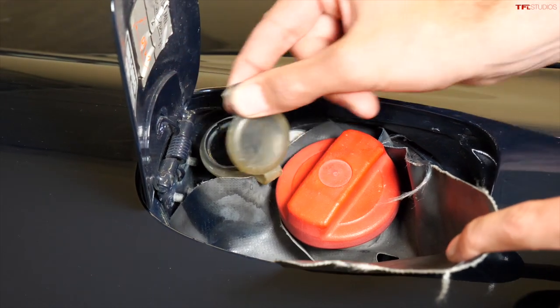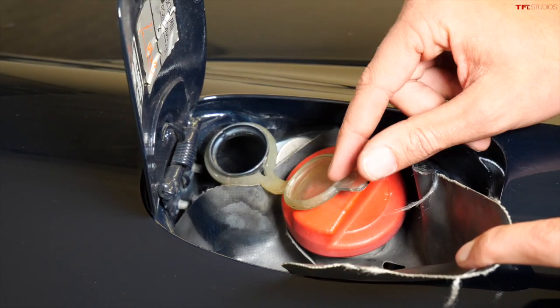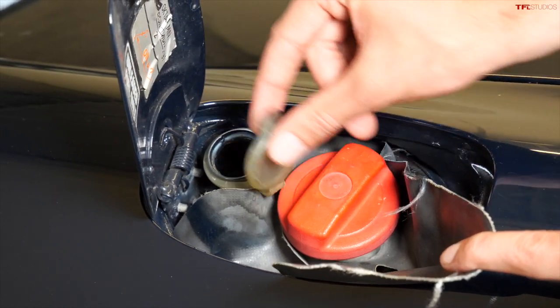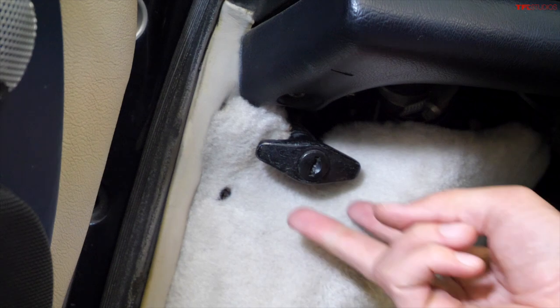There are actually two holes here — one for gas and this one for windshield washer fluid. That's so you don't have to open the trunk hood to fill it up.